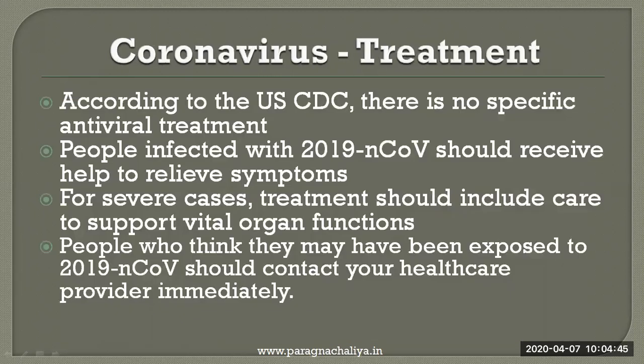The treatment for coronavirus. According to the US CDC, there is no specific antiviral treatment for coronavirus. People infected with 2019-nCoV should receive help to relieve symptoms. For severe cases, treatment should include care to support vital organ functions. People who think they may have been exposed to 2019-nCoV should contact a healthcare provider immediately.